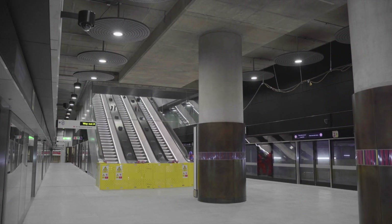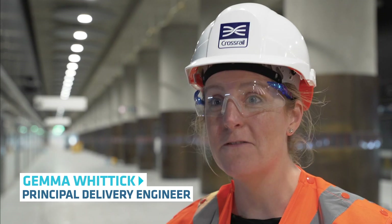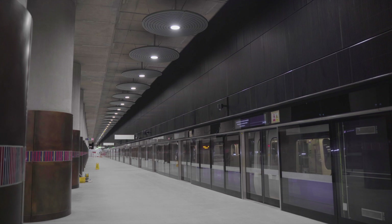Standing here on the platform at Woolwich Station, you can see that we're substantially complete from a construction perspective. The escalators are in, the lifts are in, the platform screen doors are in as well. We're testing and commissioning lots of the systems and we're looking to integrate them into the wider network over the next coming months.